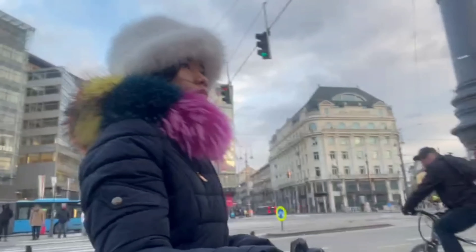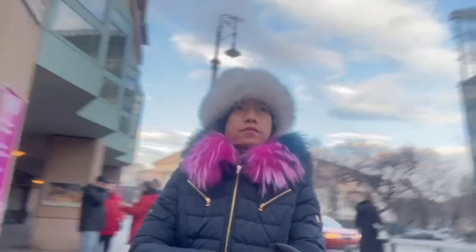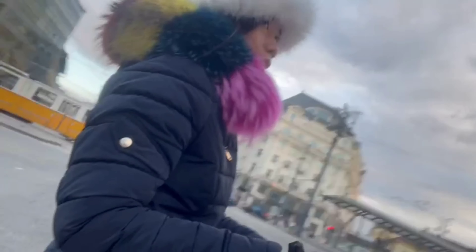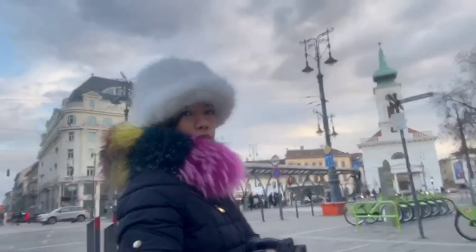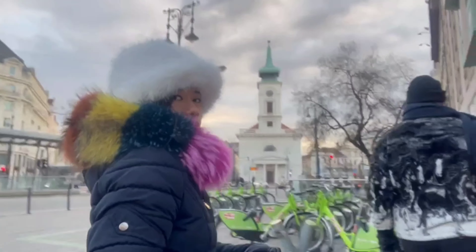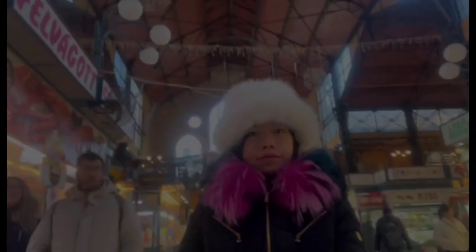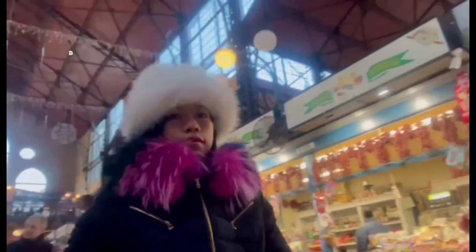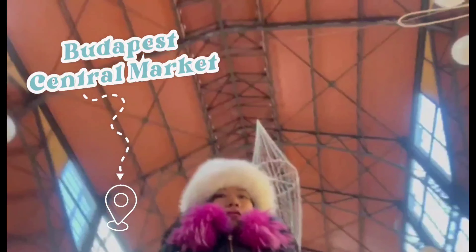Also notable are the Danube Promenade, rich musical heritage, and a few unique museums. And around here you can see the Art Nouveau style.